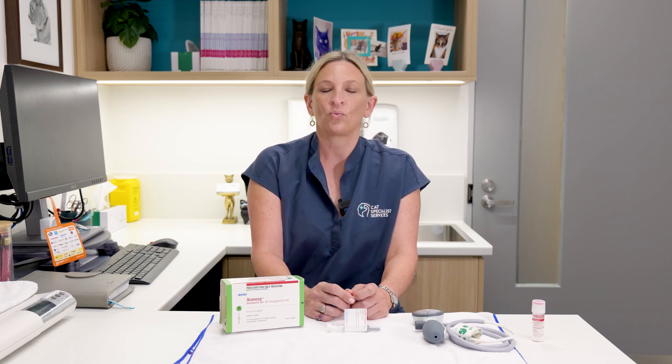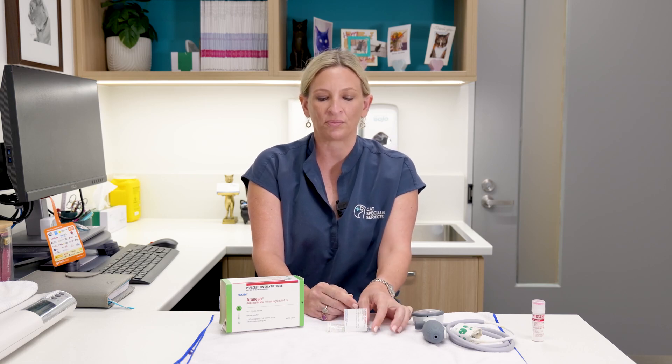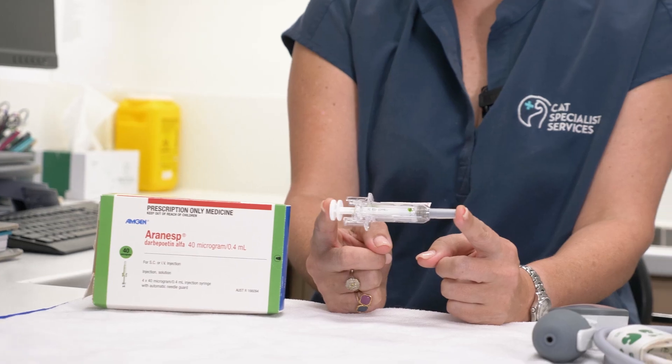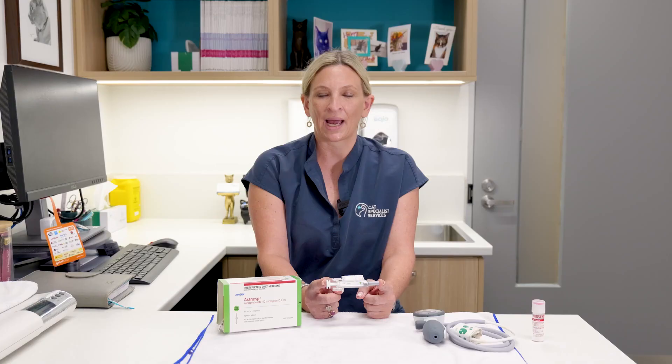We may also suggest that your cat receives an iron injection, often at the time of starting treatment. Once we've done the physical exam, checked blood pressure and packed cell volume, we give them an injection of this medication. Since this is the human formulation, your cat needs only a fraction of the syringe, so we dilute the medication down and give the injection under their skin. They then return the following week and the process repeats until their packed cell volume returns to within normal range, which can take anywhere from four to six weeks.